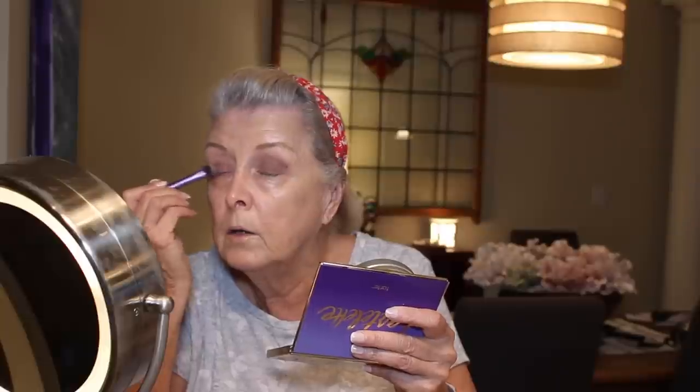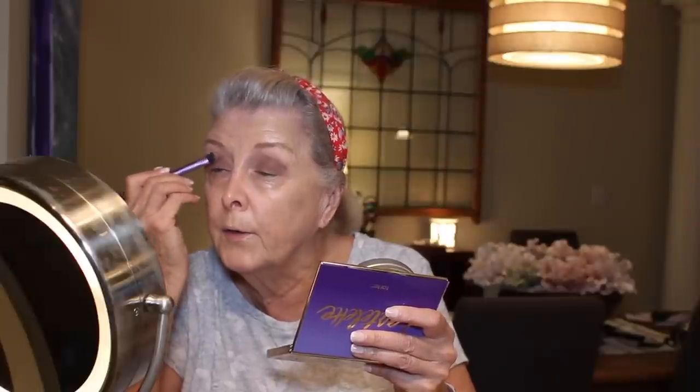I'm going to use Power Player, which is right here — it's a taupey color. I'm just patting it on all over the mobile lid, the part where your eyeball is. Just patting it. Trying not to rub my eyelid. Don't want that skin to be any looser than it already is. I try to make it a little bit darker on the outer corners.